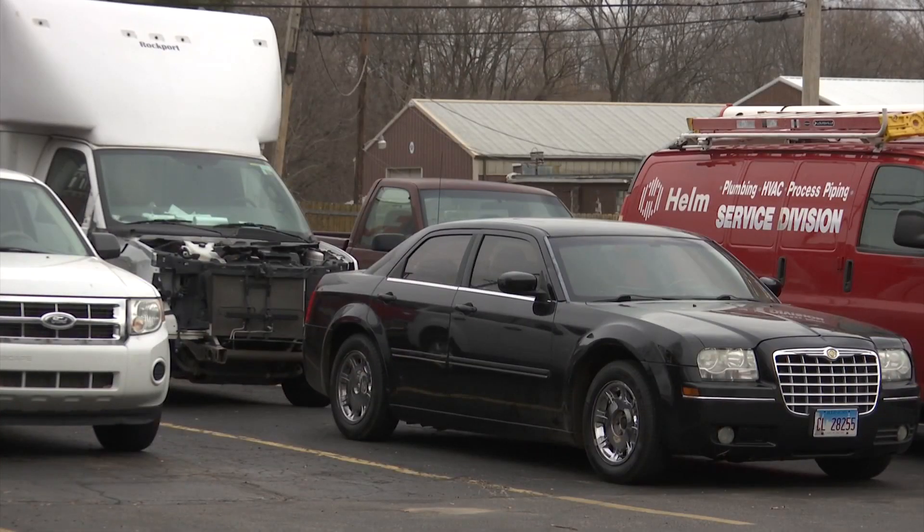It's an important part of your car, and a part thieves want to get their hands on. They're after the converters. There are precious metals in them — rhodium and platinum are the main ones.